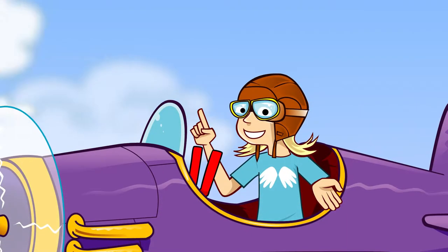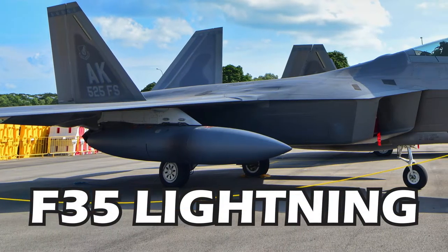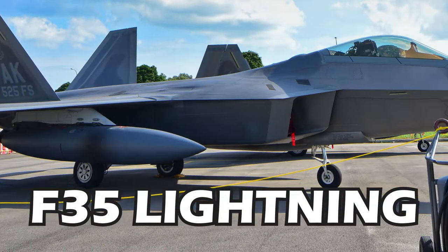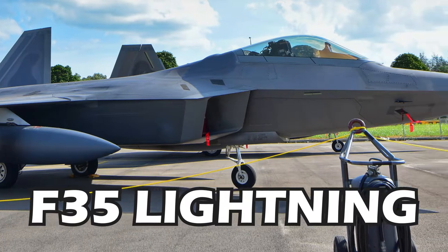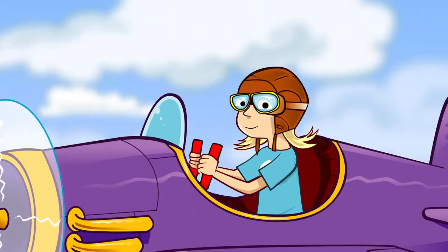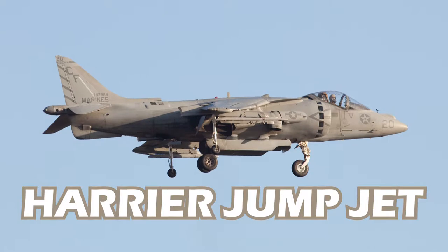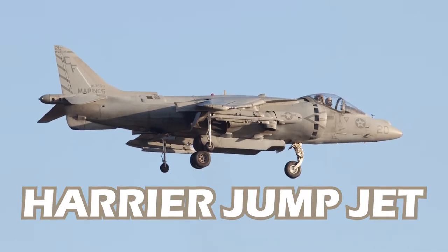You might have seen an image of the F-35 Lightning. It's a new stealthy multi-role attack aircraft that's capable of operating from both land and sea. BAE's experience with the Harrier Jump Jet, a plane that could take off vertically and land virtually anywhere, has helped develop the technology in the F-35.